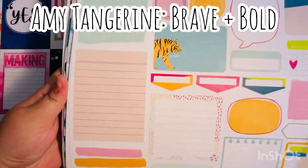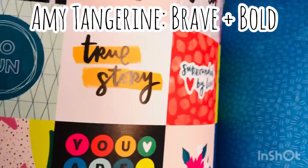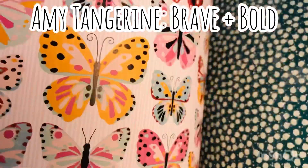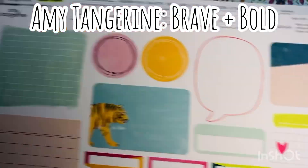And then there's the Brave and Bold — or Brave plus Bold — collection by Amy Tangerine or Amy Tan. Look at this — she always uses fun patterns as well. And look at these cut aparts, so fun. I did get the matching 12 by 12 project pad as well. These are just so fun.